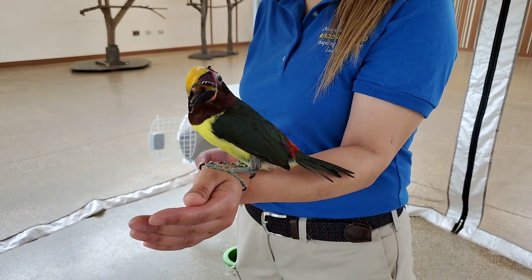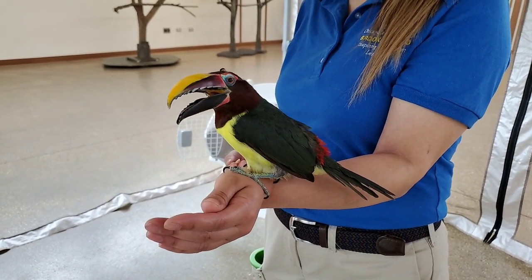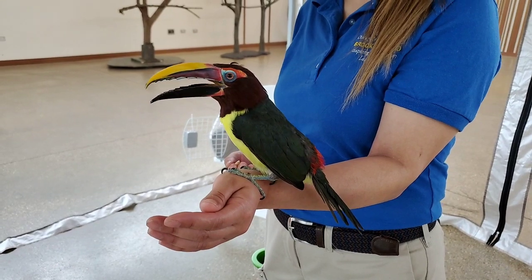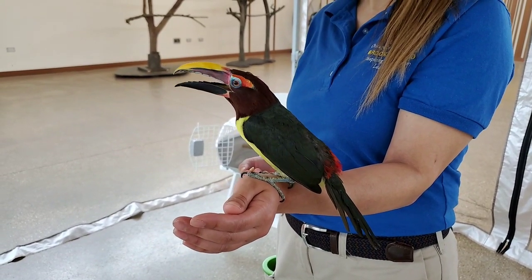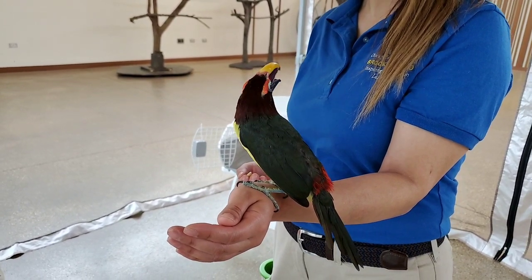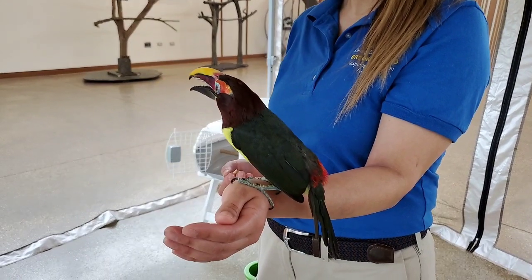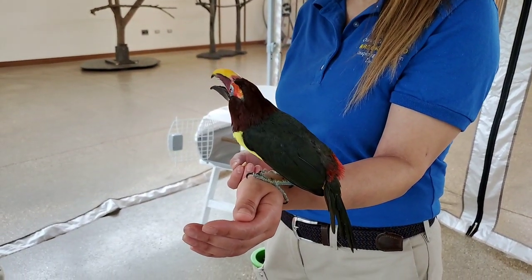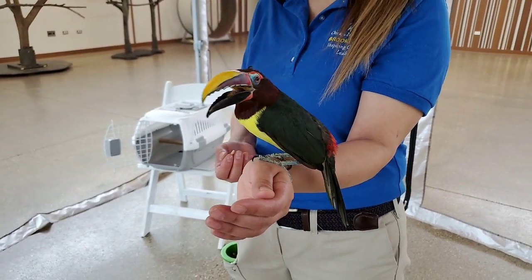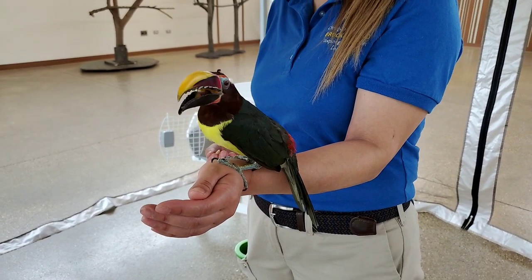There are other green arasaris here at Brookfield Zoo. I believe they're not on exhibit — I think they are in Tropic World, off exhibit behind the scenes. Our birds get switched around all the time here; a lot of movement happens.